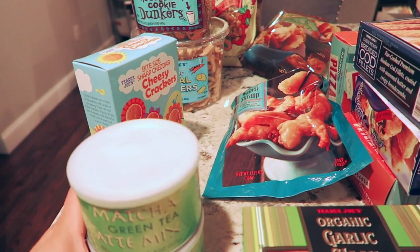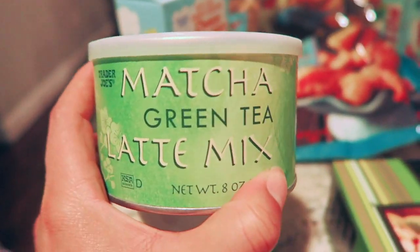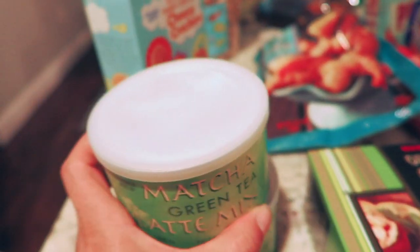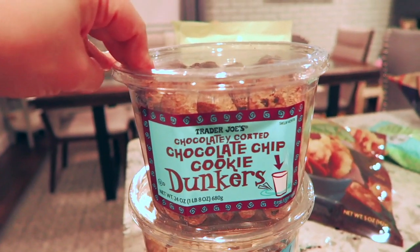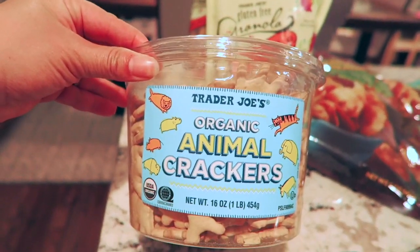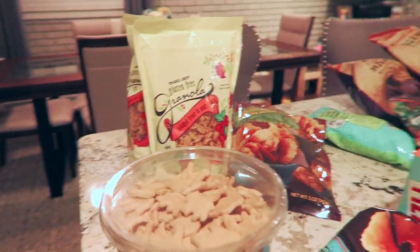Every time I go to Trader Joe's I always get the green tea matcha mix — it's a really good steal of a deal, I think it's under $5 a pack, whereas they're usually like $14 on Amazon. For my husband and I, I got the chocolate chip cookie dunkers, which are delicious with coffee or milk. And I got my daughter the organic animal crackers — she's never had these specifically, so I hope she likes them.